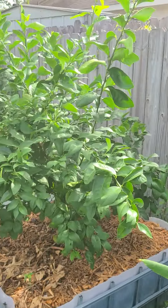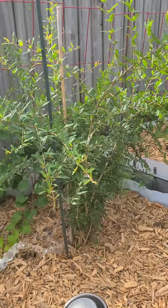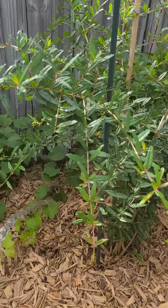Bananas looking good. That's a red grapefruit tree. Pomegranate over here with a grapevine behind it.